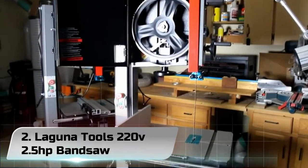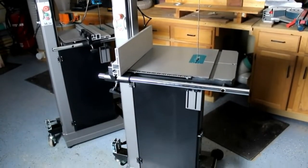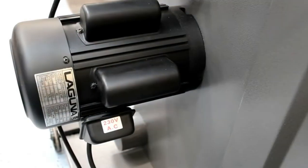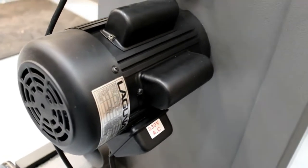Number 2: Laguna Tools 220V 2.5 HP Band Saw. This is the Laguna Tools 14BX Band Saw with 14-inch wheels and a 12-inch resaw or height capacity.